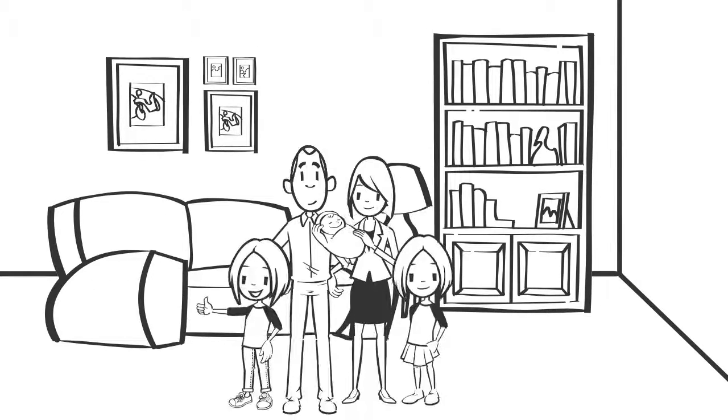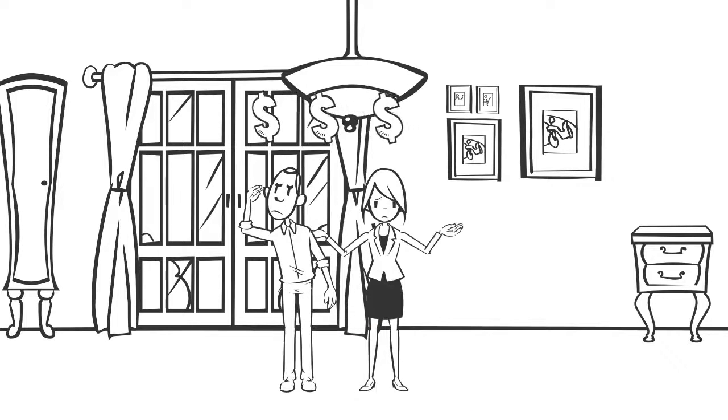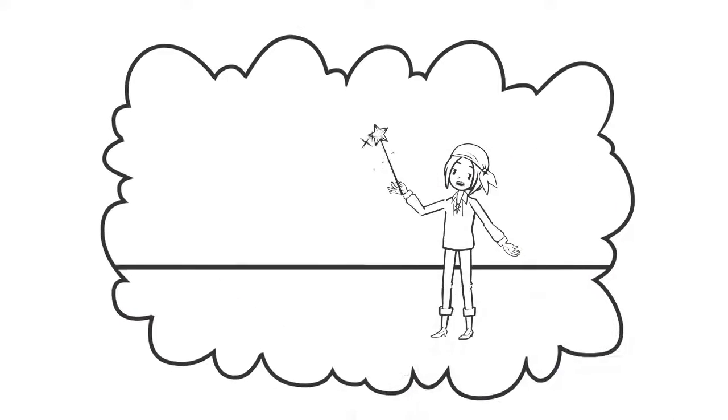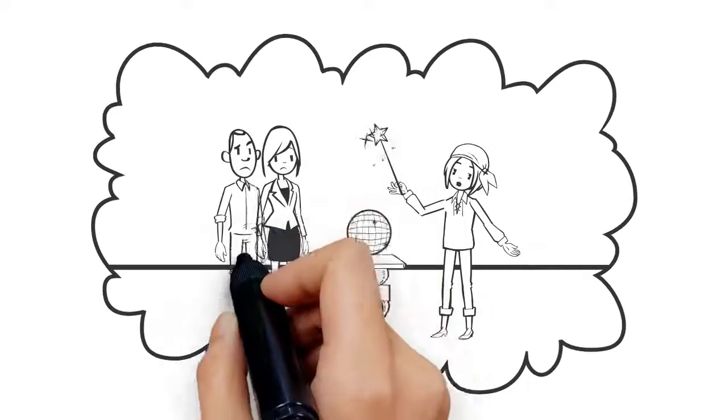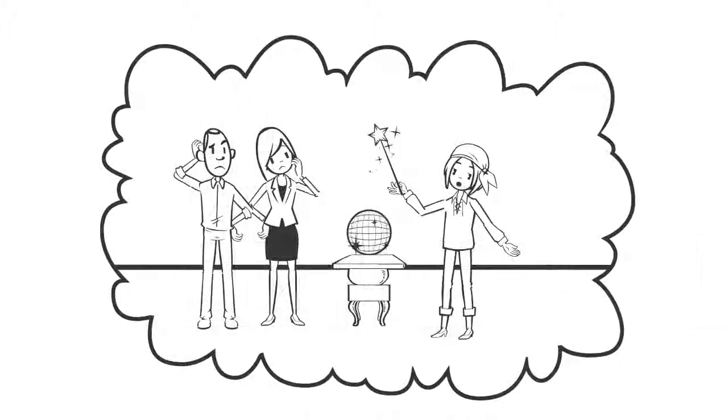Homeowners know when it's time for a change. They get that itch to sell, but often they're left scratching their heads when they think about what to do to get their home ready to sell. Knowing the value of your home from a buyer's perspective is often like trying to read a crystal ball, especially when you're unclear of how to get it ready to show to prospective buyers.